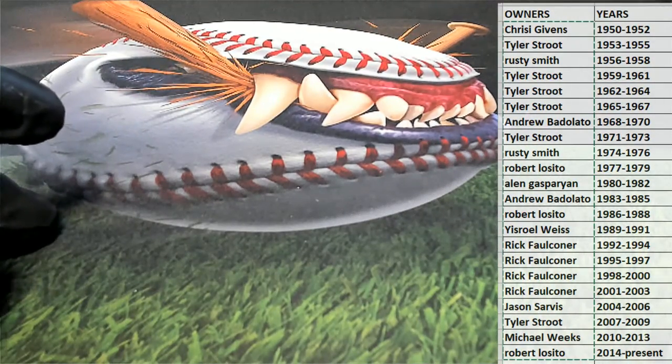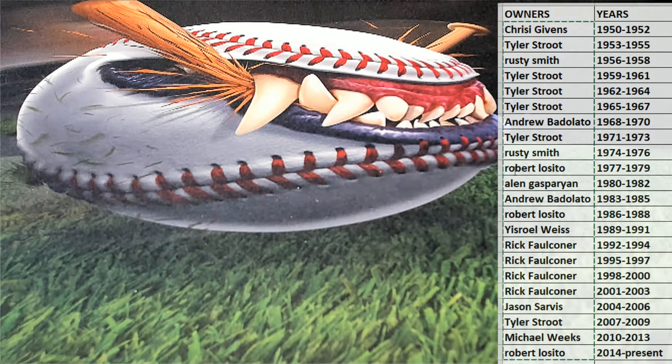That is it guys. That is Hit Parade Graded Coins All American, number 691. Let's do another one — thanks everybody for joining.